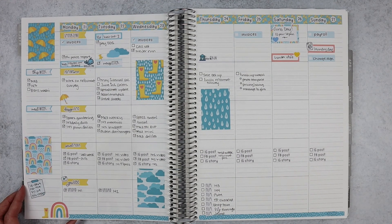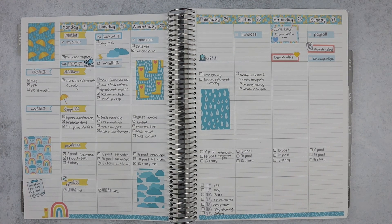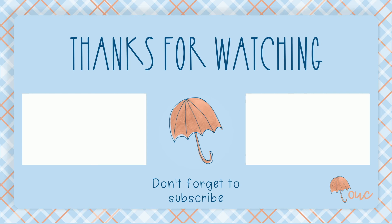That is my flip-through for the first quarter of the year! I can't wait to come back next quarter and do this with you guys again. Until next time everybody, have a wonderful day!